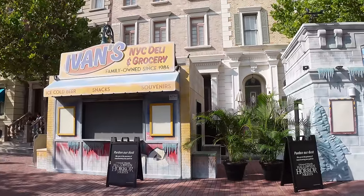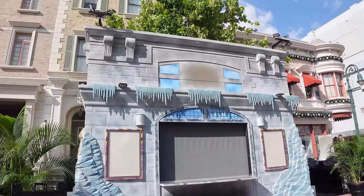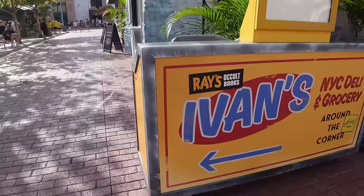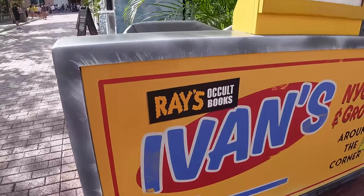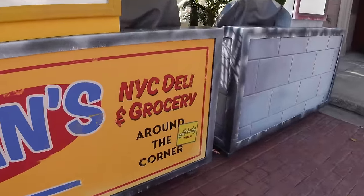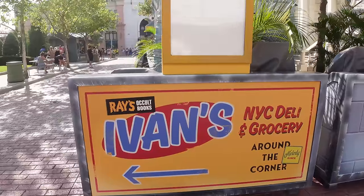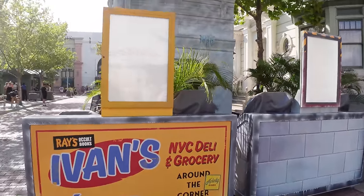The Ghostbusters food booths look incredible — this is my first time seeing them in person and I'm just floored by the level of detail and theming. We have Ivan's Deli and the Frozen Firehouse. I'm expecting the Ghostbusters symbol to appear in the middle. On the Ivan's NYC Deli sign there's a sticker for Razor Cult Books and a reference to Melody Diner, which was featured in Ghostbusters Frozen Empire — Melody being a pretty important character in Phoebe's story.